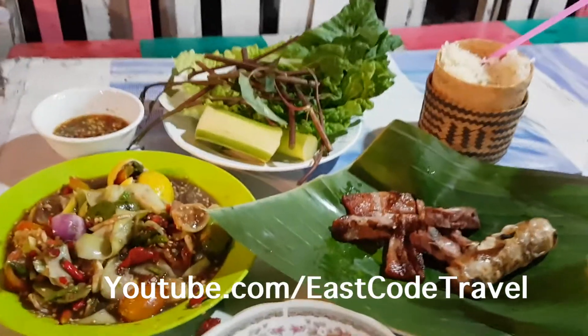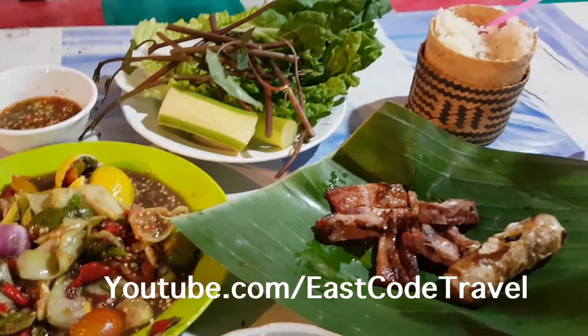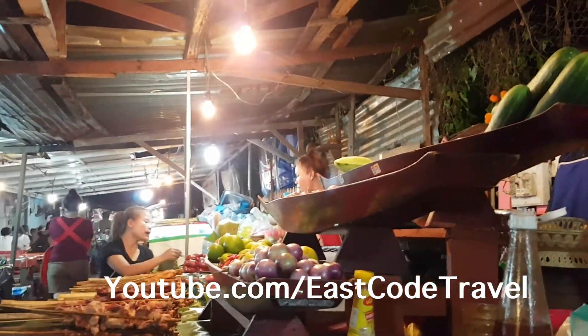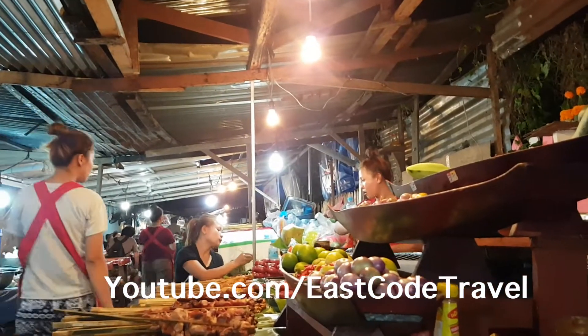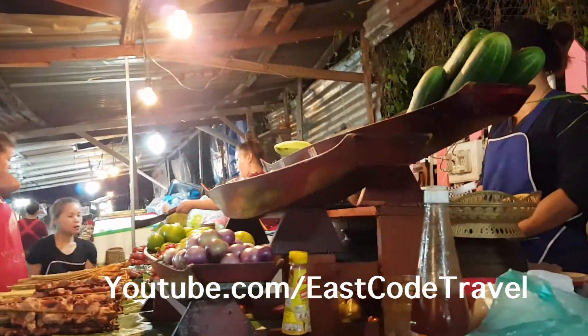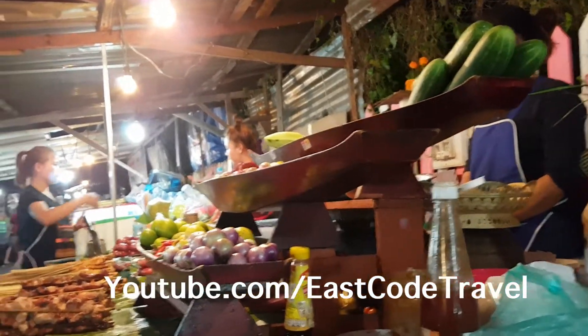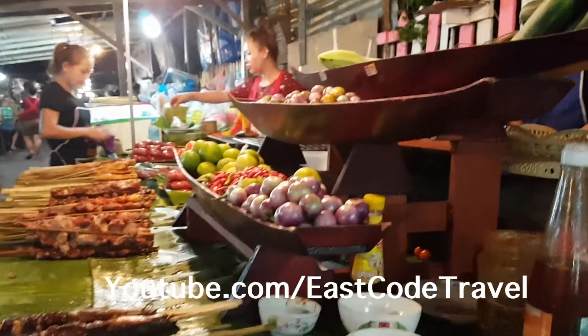Hi, welcome to East Coast Travel on YouTube. Right now I'm here in the food alley — it's a small alley with a lot of food shops near the Luang Prabang night market, and they've got everything here.